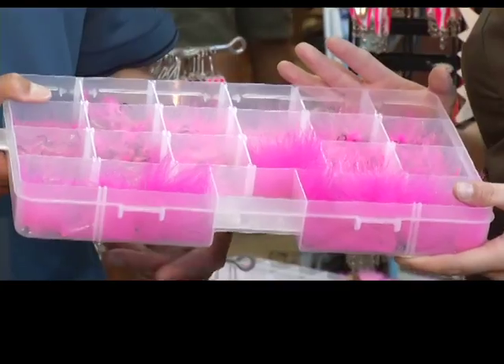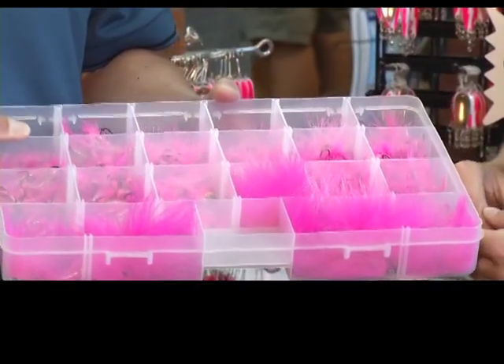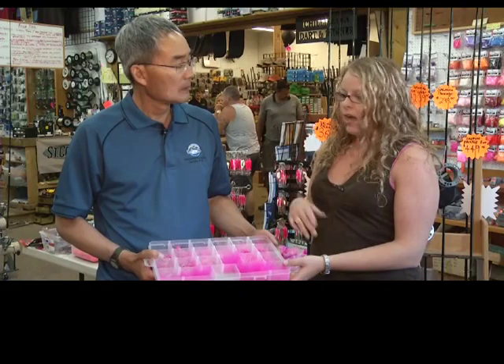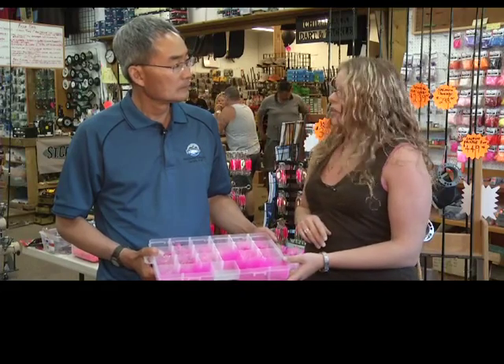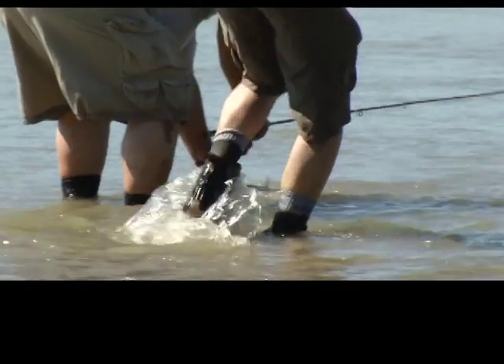Now what about for fly fishermen? They're a lot of fun on the fly as well — that's the best way to catch them. The nice thing is you don't need a lot of distance or technique. Anything pink is all you need. Cast it out, retrieve it in. A floating line or a sink tip — basically a ten to fifteen foot sink tip — swing it through the water, and again for pinks it's pink.